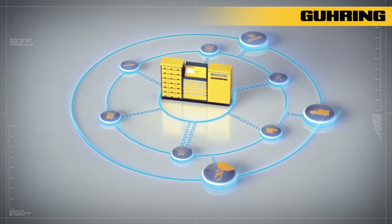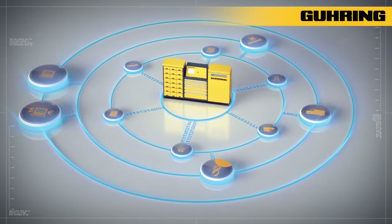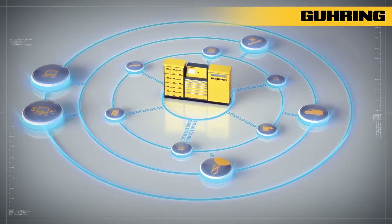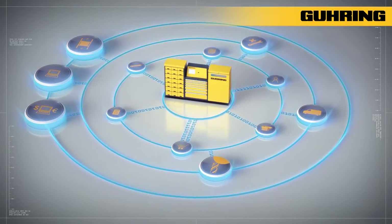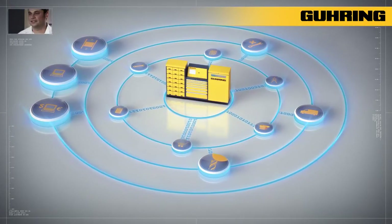It is possible to link the software to all existing merchandising management and IT systems. Furthermore, there is the possibility of controlling and managing external systems such as Paternoster or Carousel storage systems.